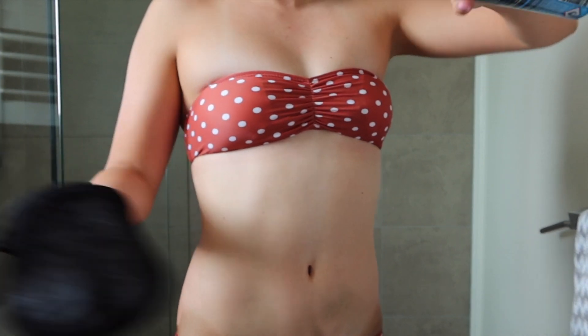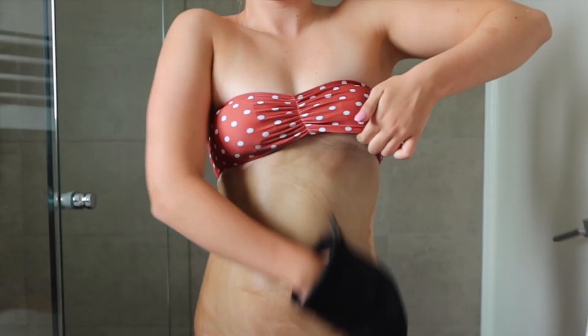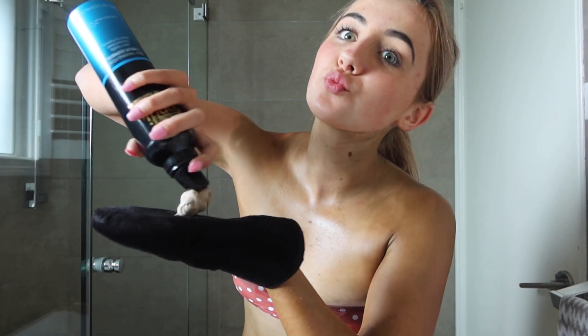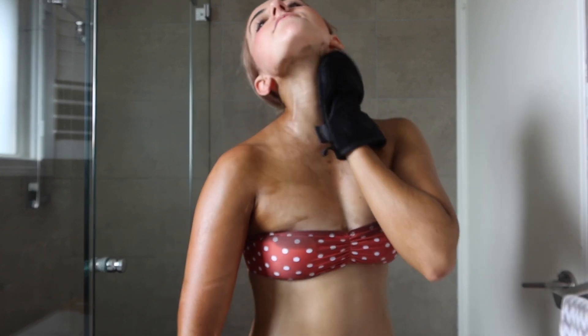Next is my belly. I like to put a lot on and it's kind of annoying because I usually do it naked, but I don't want to flash you guys, so it's kind of hard to get everywhere. But then for my face, I just use whatever is left on the mitt because I don't want it to be as dark. And then I do the same for my hands — just brush over them.